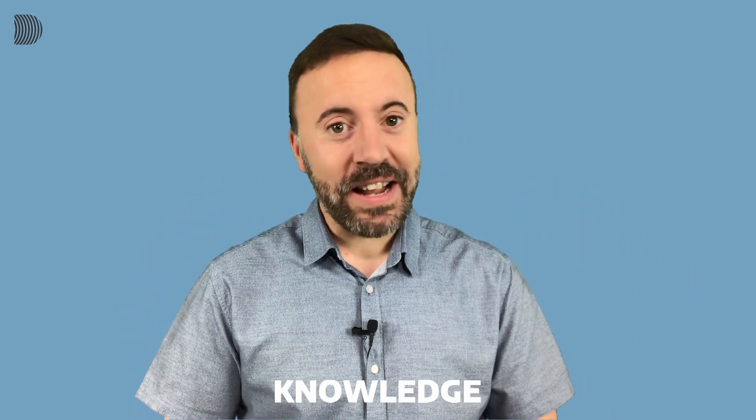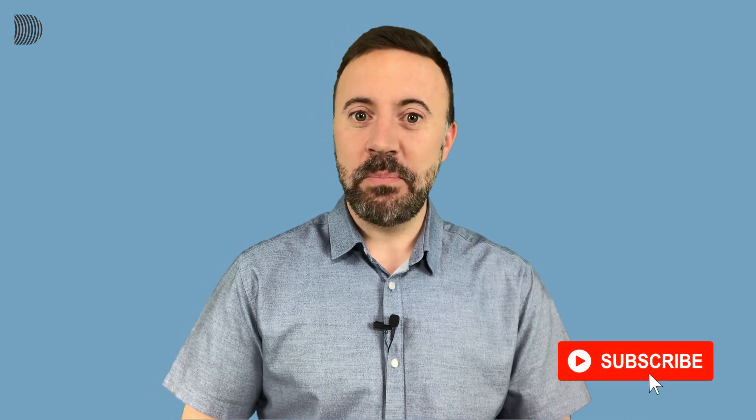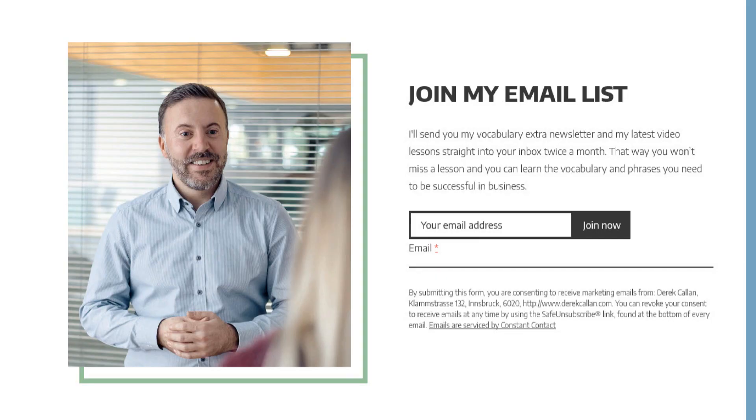In this lesson I'm going to show you how to pronounce this word correctly. But before we start I just want to remind you to subscribe to my channel, hit the subscribe button, click on the bell and don't forget to join my email list.